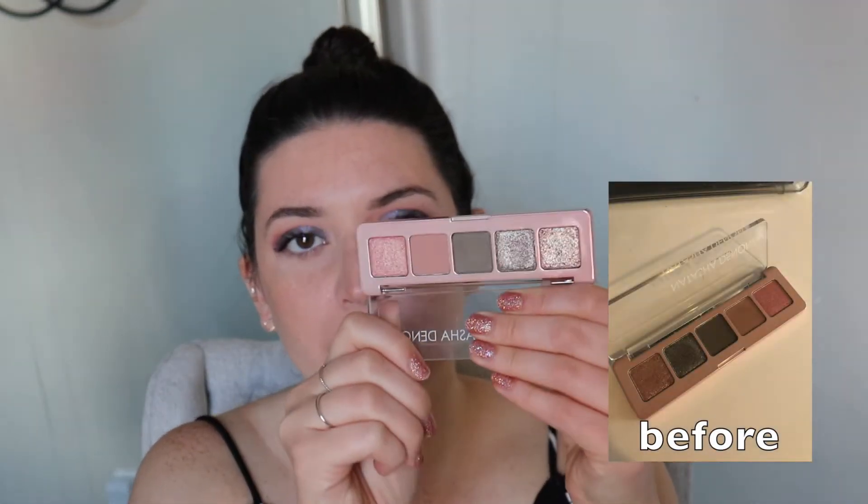The next palette I used was the Natasha Denona Mini Retro palette. I just got this, which is why I threw it in my May basket because I really wanted to test it out. I ended up using it about four times. I did do a video on it — how many looks can I create with just this five-pan palette — so check that out if you're interested. I really like this palette. I love the shimmers and how secretly versatile it is.